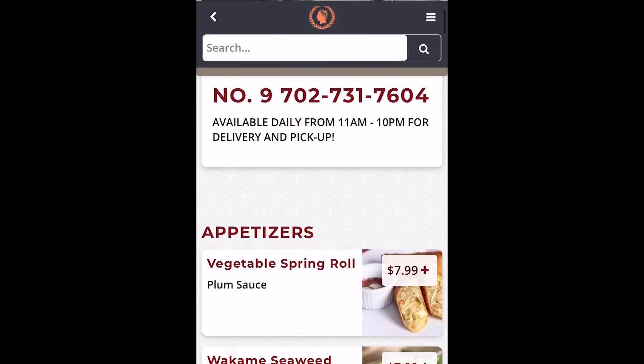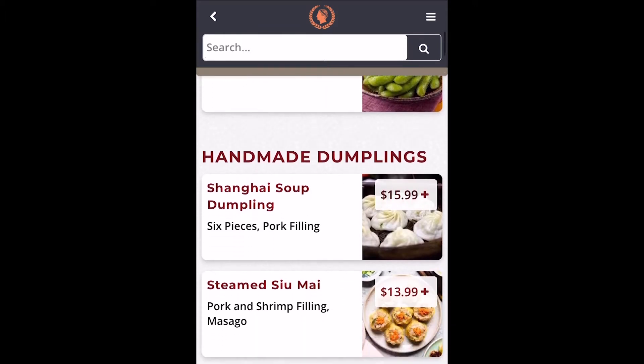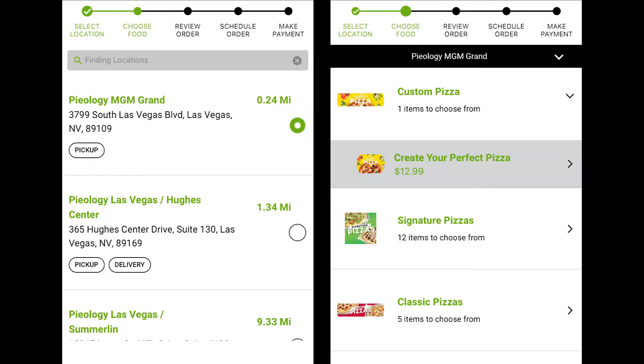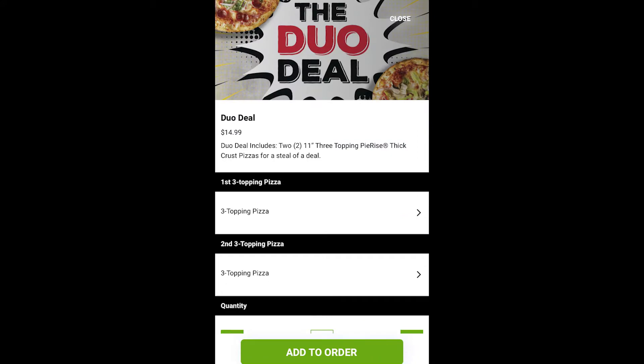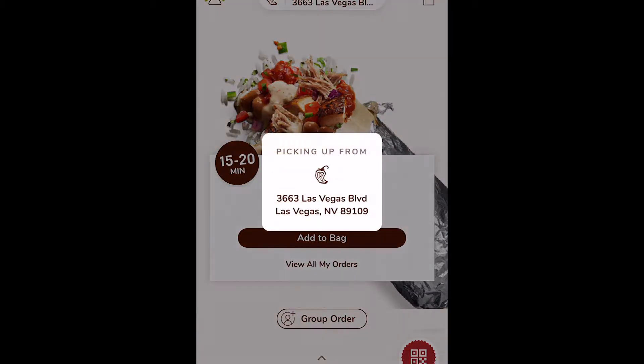Not only can opting for takeout instead of dining in potentially be a better move, but it could also save you some cash. One of my favorite examples of this is Pyology, located in the MGM Grand. While a single personal pizza would typically cost you $13 at this location, their app had a two-for-$15 promotion when I placed my online order. I think it definitely pays to check out your options when hunger hits.